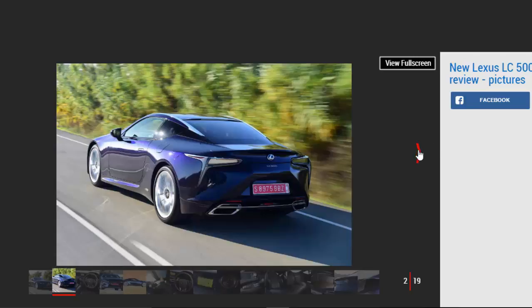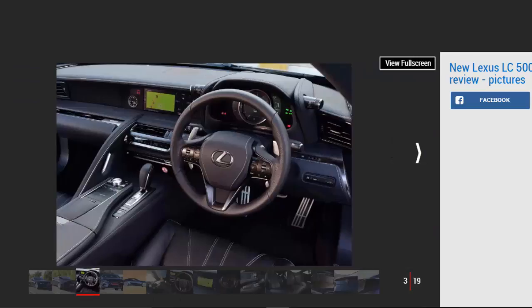First, let's just drink in what is a design that's sure to turn heads. It's not traditionally beautiful — there are too many sharp edges and intersecting lines for that — but from the low spindle grille, shallow LED headlights, front wings that sit so low over the front wheels, floating roof, and 3D-effect rear lights, there's plenty to keep you, and passers-by, interested.